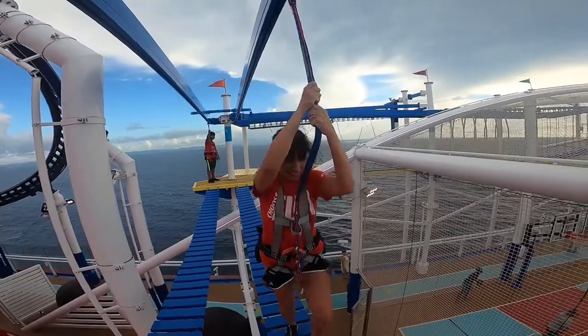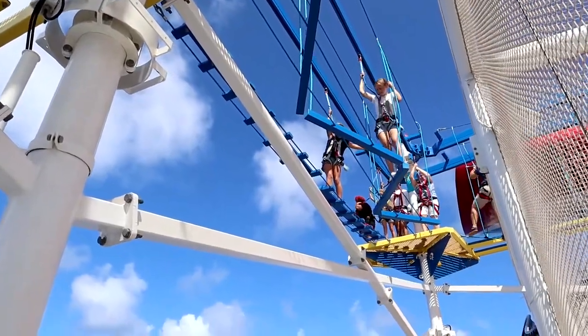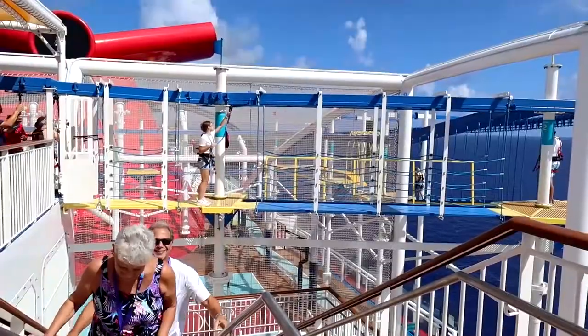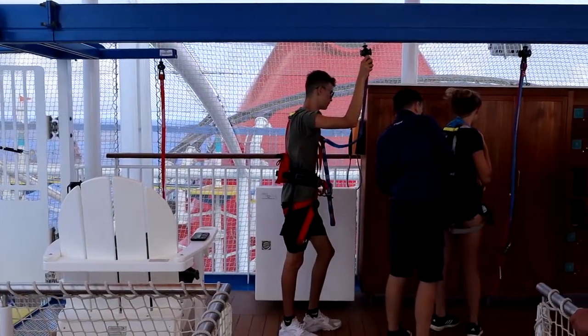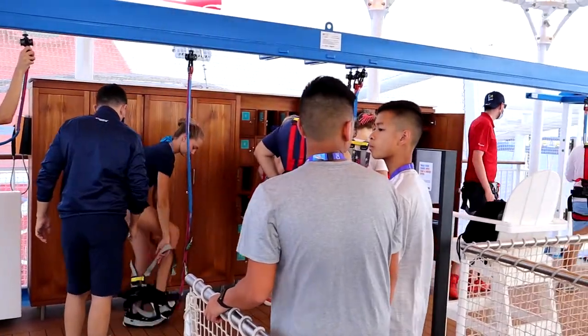There are two main things to do on the aft part of deck number 19. The first is the ropes course, and it is amazing. First of all, it's absolutely free. You simply come up some stairs, go through the line, check in with the attendant, get suited up in your harness, they give you a little safety briefing, and you are on your way to have the time of your life.